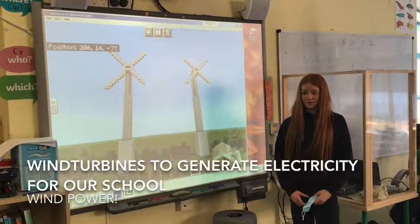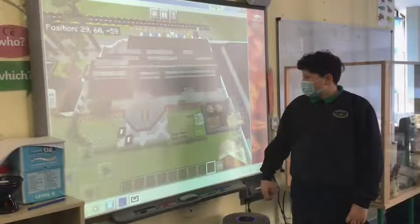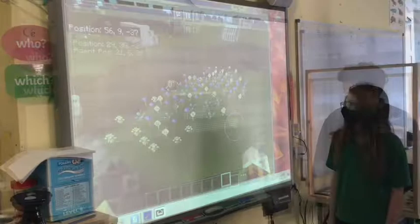This is a bird's eye view of our school. These are wind turbines that generate electricity. This is the car park, and these are the electric cars and the electric charging units. We put solar panels and PV panels on the roof.